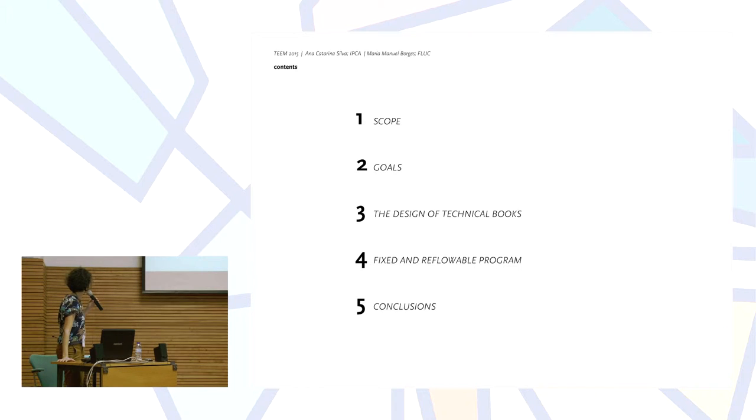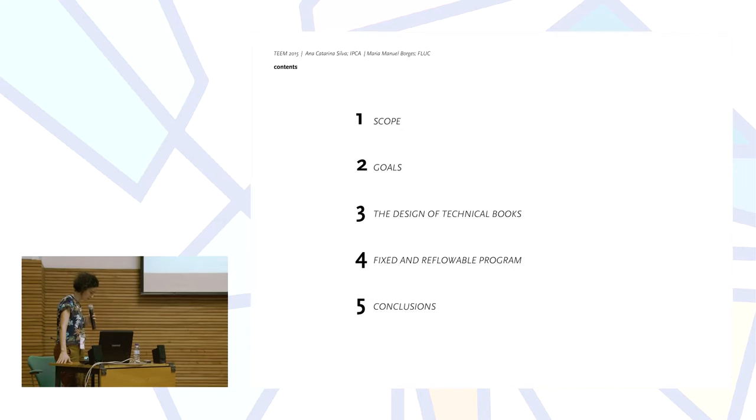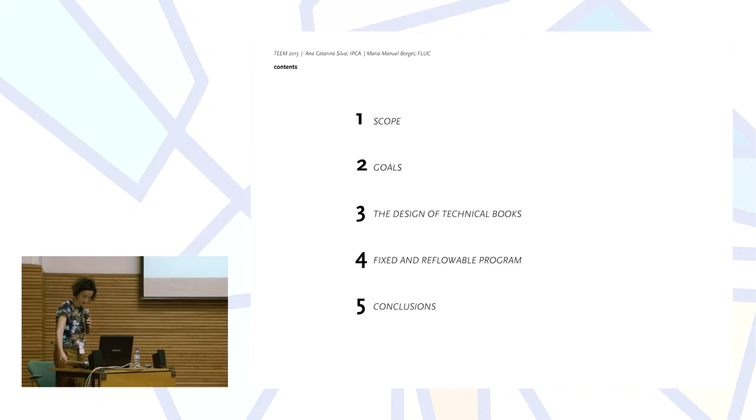This presentation will be divided in five stages: first, the scope; after, the goals; the design of technical books; fixed and reflowable program; and some final conclusions.